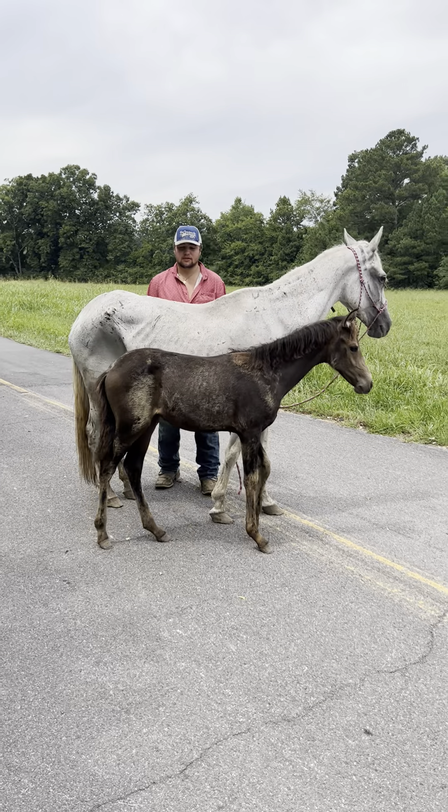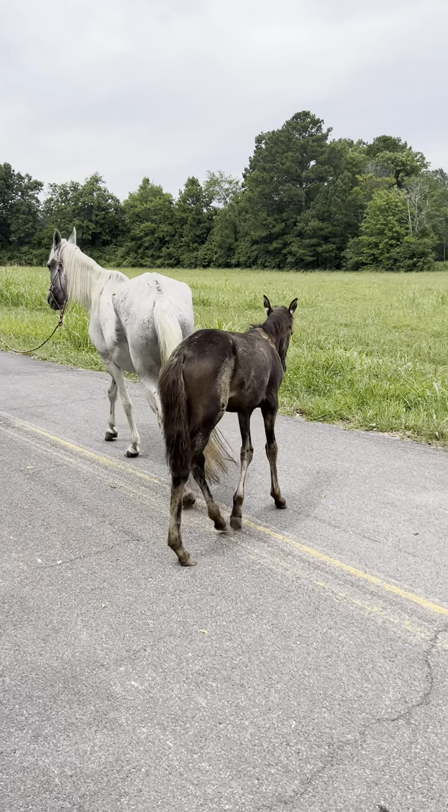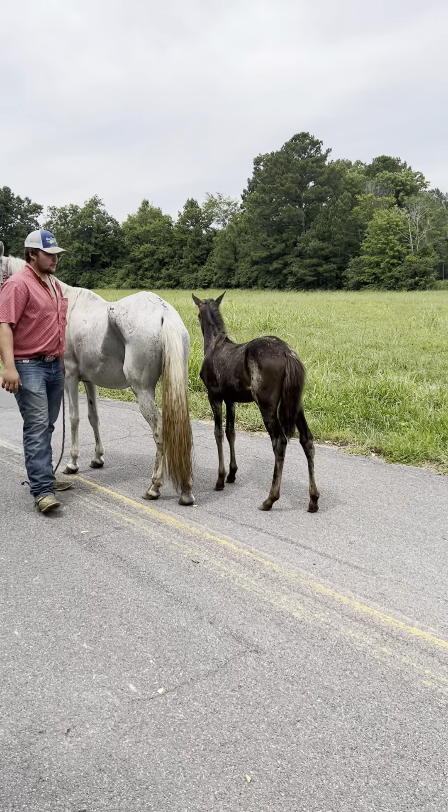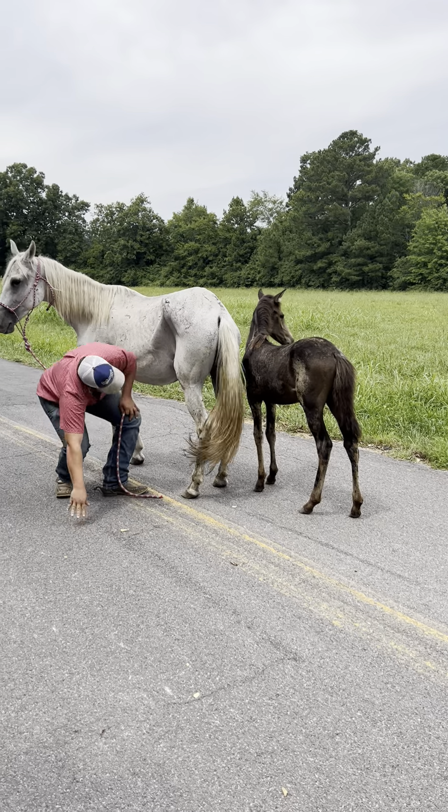You talk about a good baby now. Buckskin baby. That's a filly too, ain't it? I believe so. I don't know if it is. Yeah, it is.